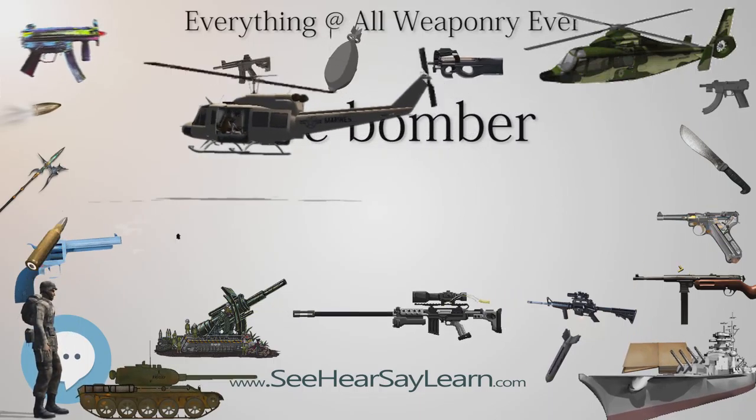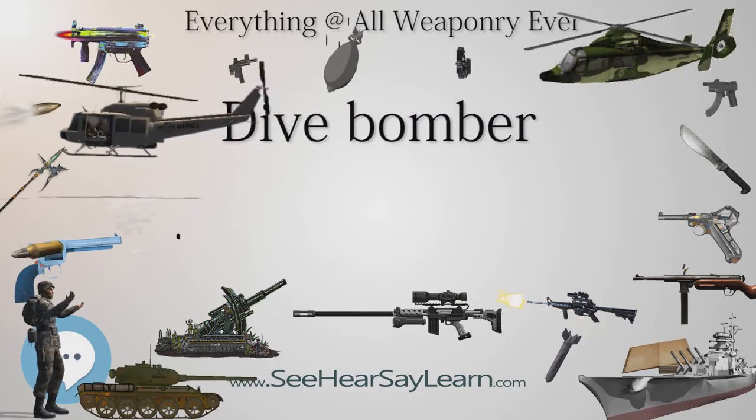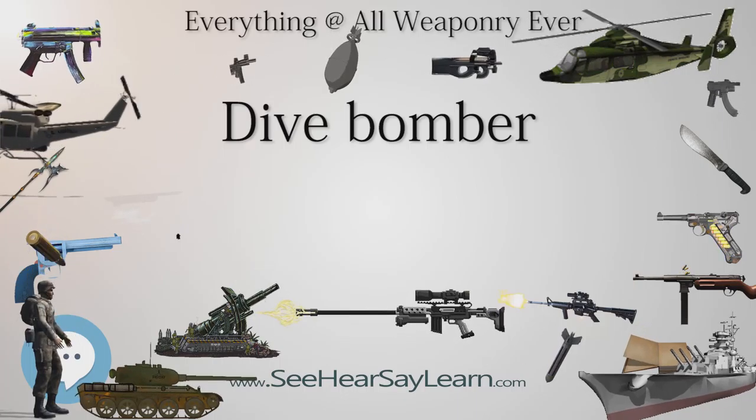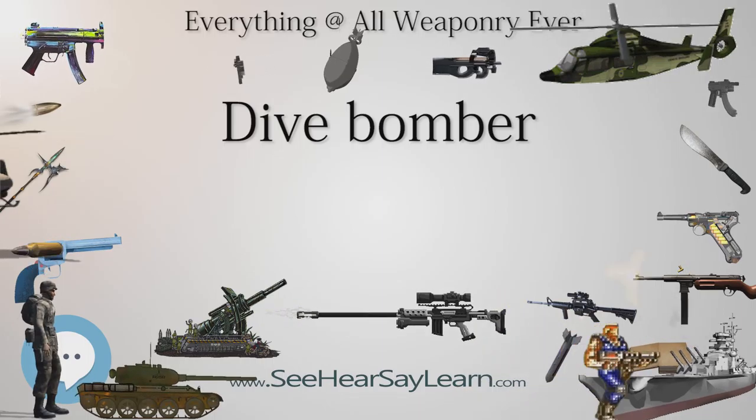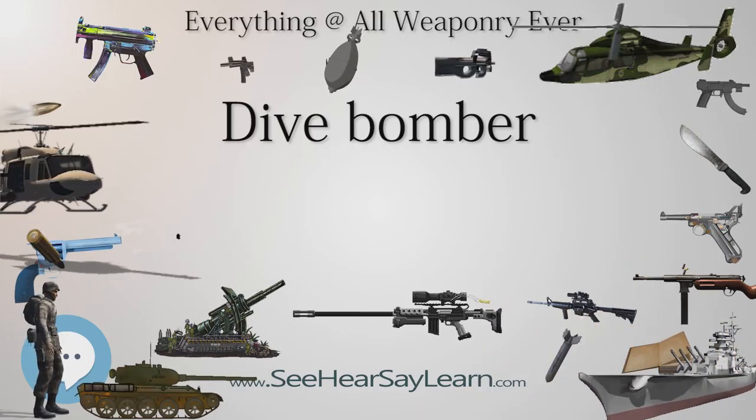The Vultee Vengeance, mostly used by the RAF in Burma, was designed to be trimmed for diving with no lift to distort the dive. The drawback was that it flew nose-up in level flight, increasing drag.